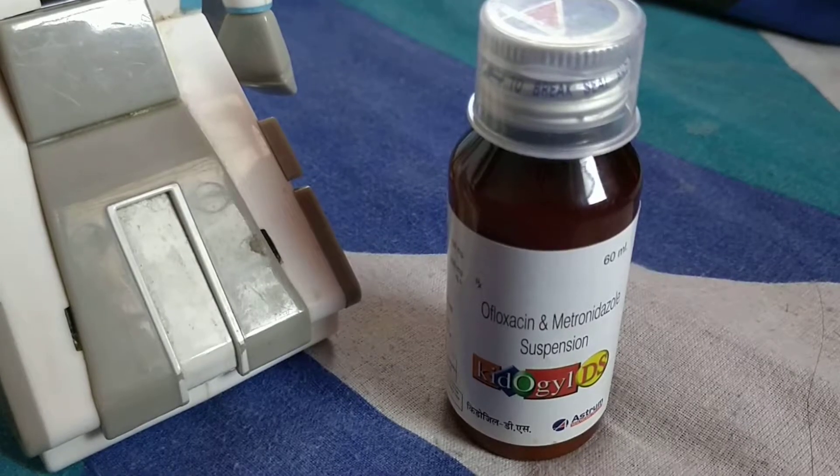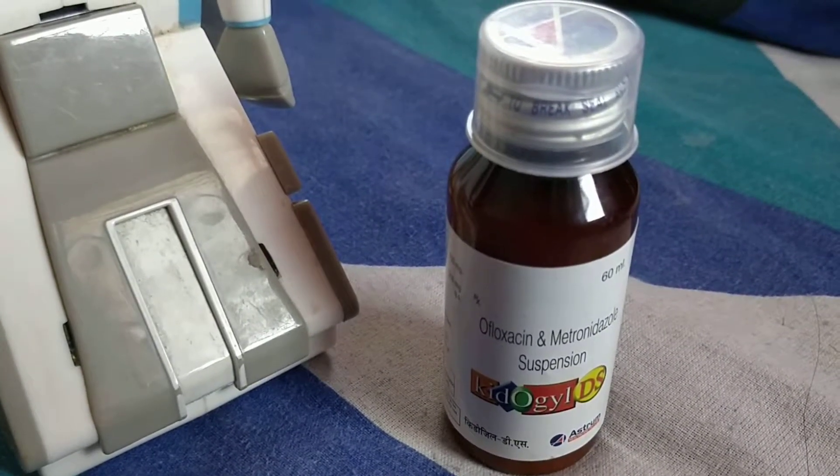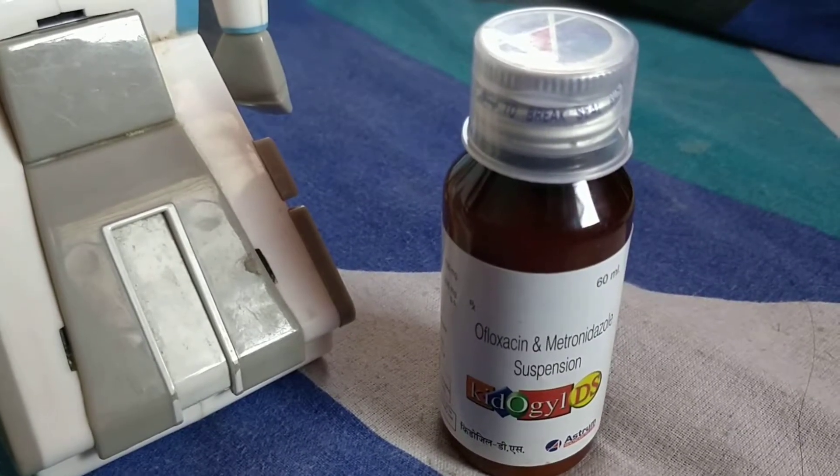Since it has two contents — O-floxacin and Metronidazole — O-floxacin is an antibiotic which kills bacteria and helps to reduce loose motions and even urine infections also.